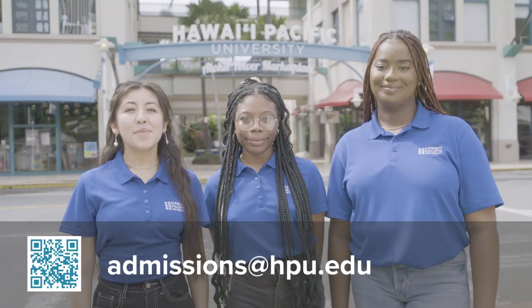Mahalo for joining us on this tour and we hope to see you on campus. If you would like to schedule an in-person tour, email us at HPU Admissions or you can find us on our website. Go Sharks!